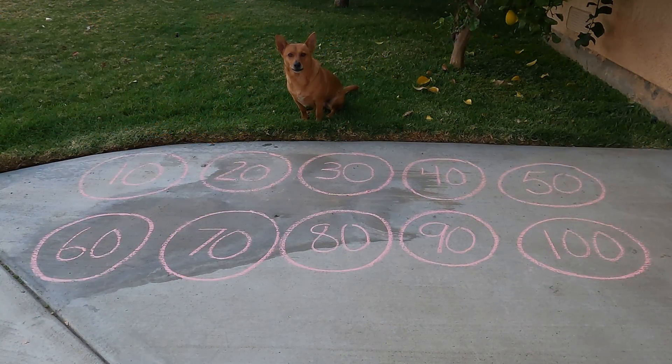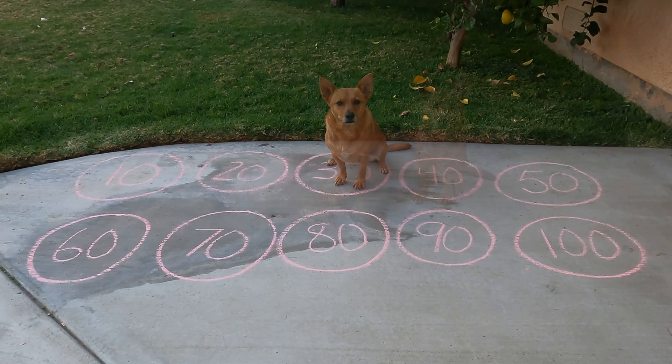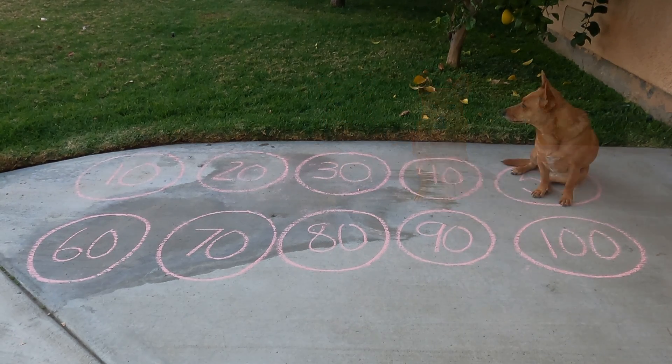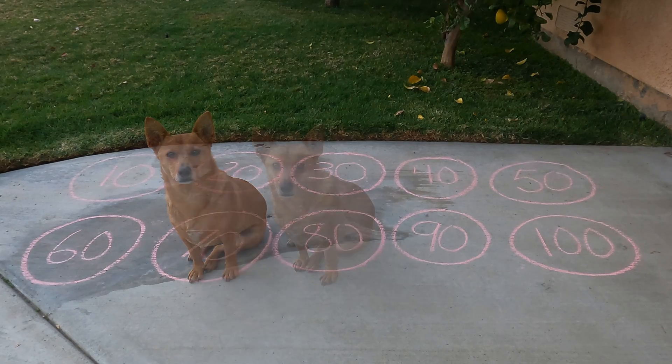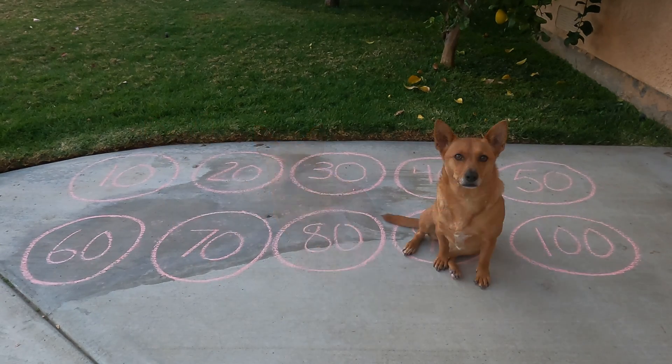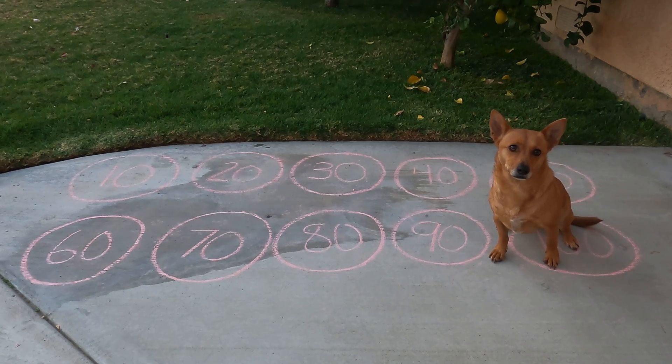Hey Ginger! Do you see those circles that count by 10 all the way to 100? What I want you to do is move from circle to circle! Each time you move we're going to count by 10. Are you ready? All right, let's go! 10, 20, 30, 40, 50, 60, 70, 80, 90, 100! Great job Ginger! That was awesome! Let's go find something else we can use to count by 10s!